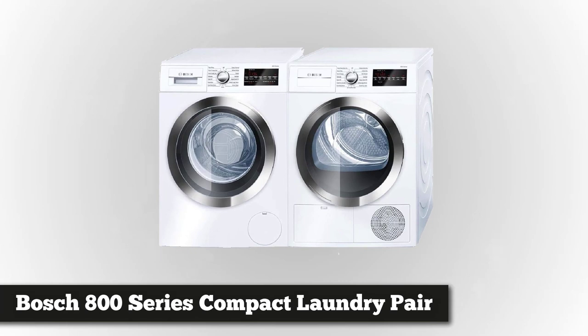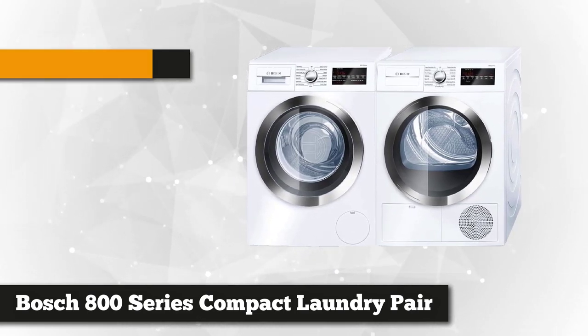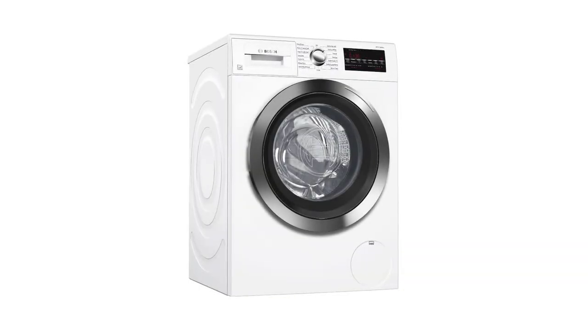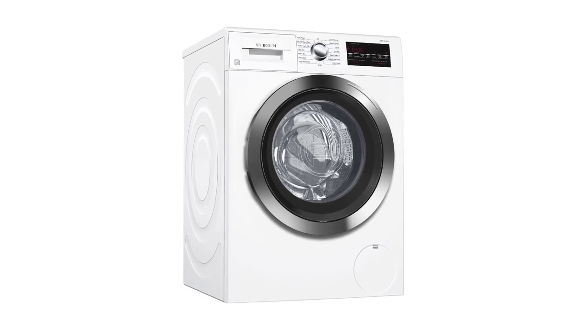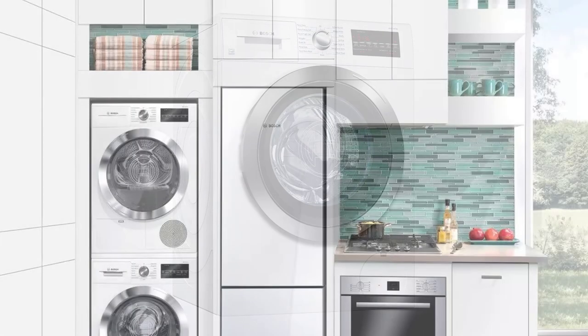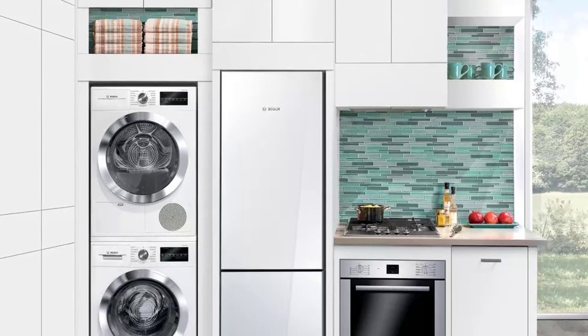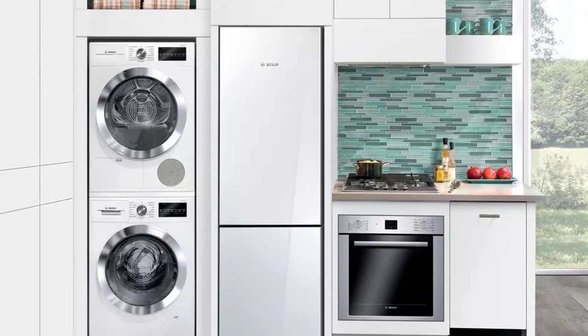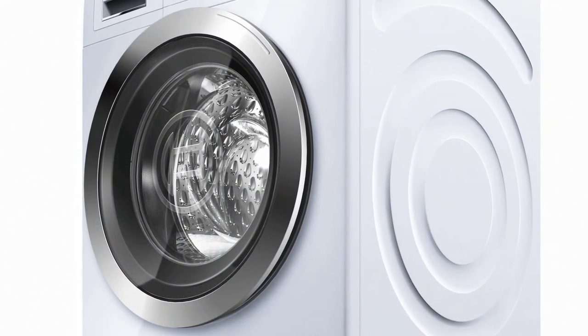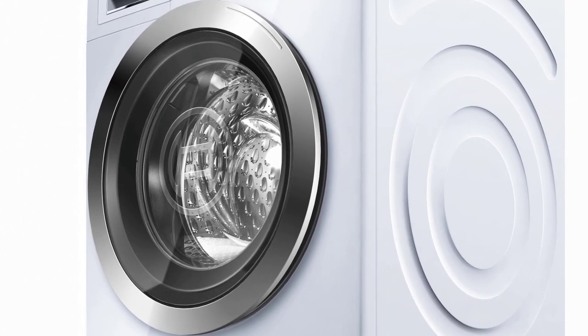Fourth on our list is the Bosch 800 Series White Front Load Compact Laundry Pair — the WAT28402UC 24-inch washer and WTG86402UC 24-inch electric condensation dryer, a leading series in the industry that values your time. This product holds the pride of being one of the few Energy Star qualified. The 24-inch sleek white washer features an internal LED light, anti-vibration, and a big LED display showing remaining time. It has an AquaStop feature offering added protection against water damage, and a Speed Perfect feature that promises to lessen washing time by 40%. The EcoSilence motor helps the product work effectively and quietly.